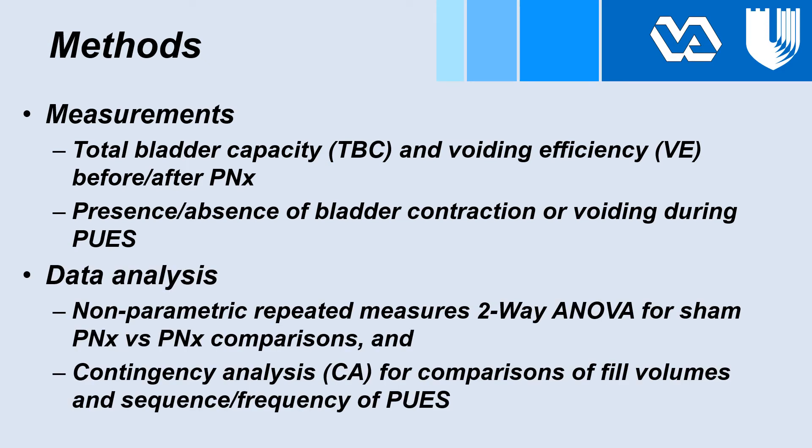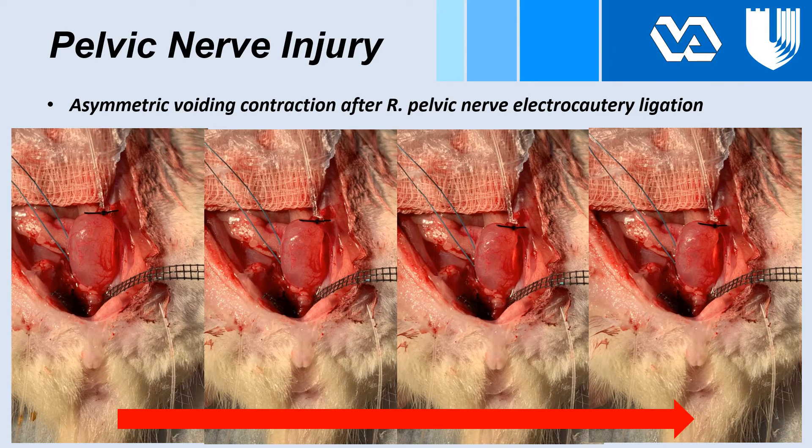Data were analyzed with appropriate statistics. Pictured below is a voiding sequence from left to right of a rat fitted with our flexible electrode support after pelvic nerve transection. Please note the asymmetric voiding contraction where only the left side contracts.